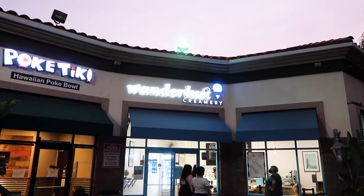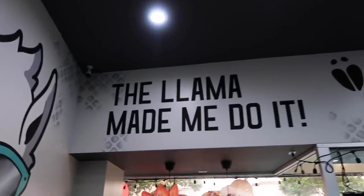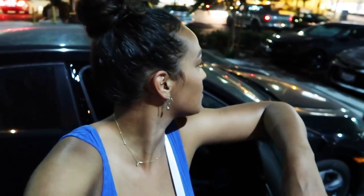Number two, Wanderlust Creamery, because there's nothing like that in Los Angeles. And then number three has to go to Dalai Lama, only because they have my absolute two favorite ice creams in a mashup of one. I gotta go — it's been a day, you guys. I am going to crash tonight from all the sugar. Thanks for being with me. Buh-bye!